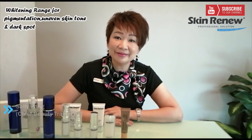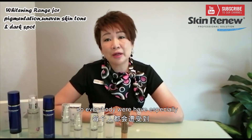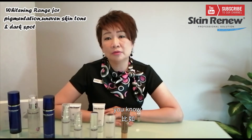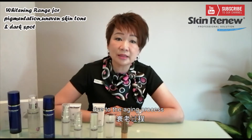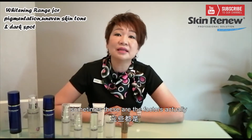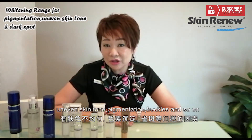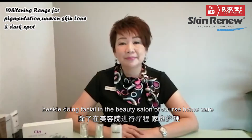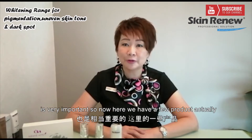Hello, my name is Salifang. I am the Chief Beauty Trainer of Skin Renew Professional Solution. Everybody will have skin concerns, especially due to sun exposure, the aging process, medication, and stress levels — these are the factors that really trigger us to have new skin tone, pigmentation, and so on. Besides the main facial in the beauty salon, home care is very important.